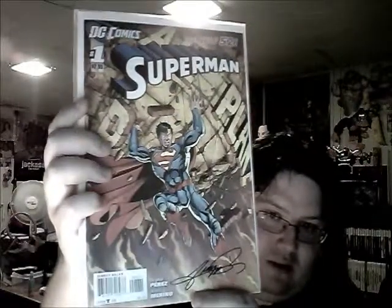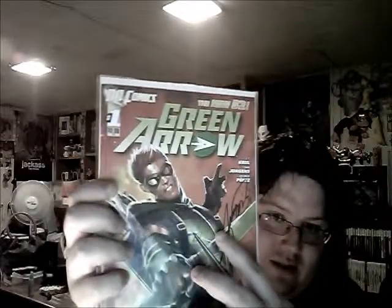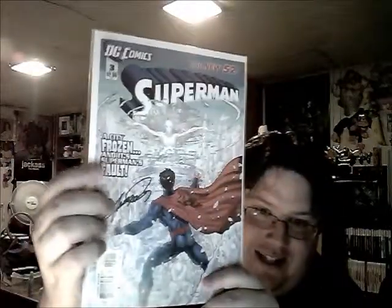Superman number one, signed by George Pérez on the bottom - very cool guy, signed pretty much everything I had. Superman number two, signed by George Pérez. Green Arrow number one, signed by George Pérez. Green Arrow number two, signed by George Pérez - you can see the theme going on here. Batman number one, signed by Greg Capullo. Superman number three, signed by George Pérez - I went a little nuts. Rann-Thanagar War number one - that one is not signed by anybody.